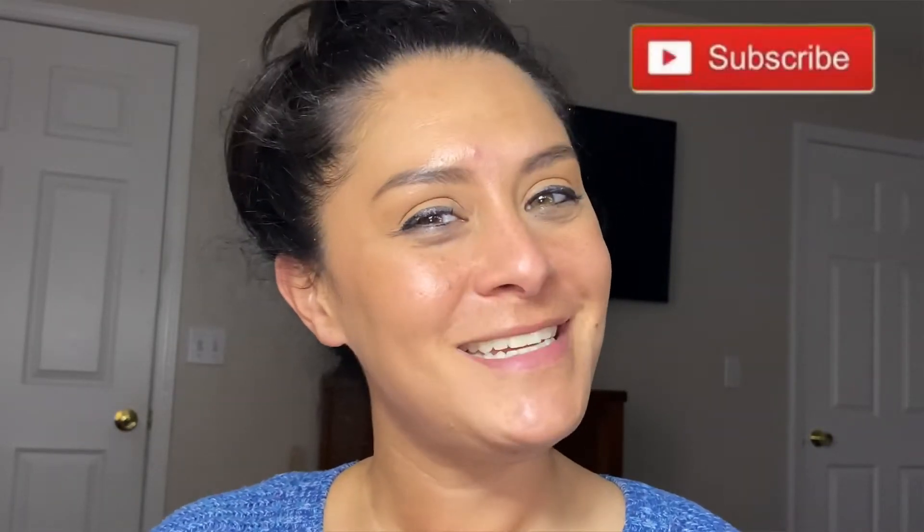Before you do, don't forget to hit subscribe and tap that notification bell so you don't miss any of my new videos. Give me a huge thumbs up because it helps me out a lot — and then let's get into the video.